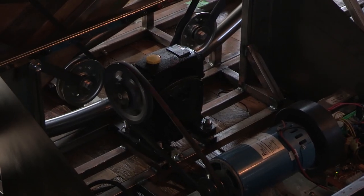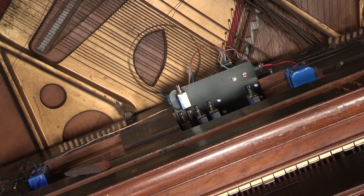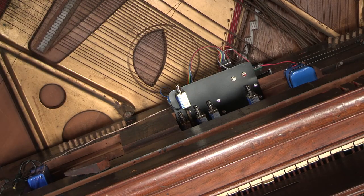I automated the movement of the piano along two circles. It rolls on eight wheels, and it's driven by a hacked treadmill motor that's controlled by a Raspberry Pi.